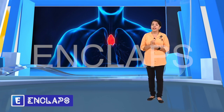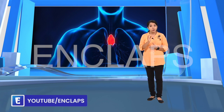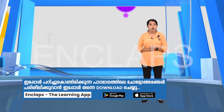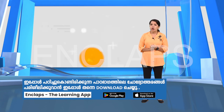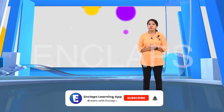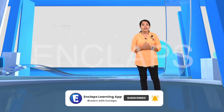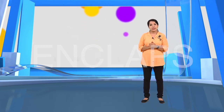The thymus gland is an endocrine gland located behind the sternum, which is a single bone, or to be precise, on the upper part of the chest. This gland produces a hormone called thymosin. It is also called the youth hormone because it is only active in infancy and shrinks and becomes smaller in adulthood. The main function of this hormone is to regulate the maturation and function of T lymphocytes, which helps in the immune system.